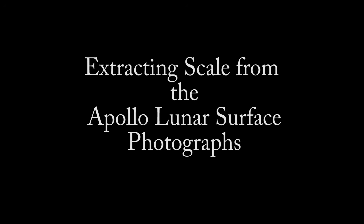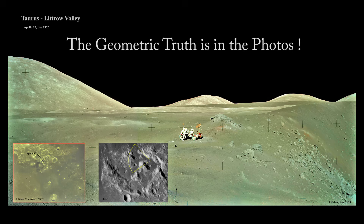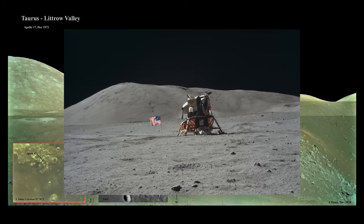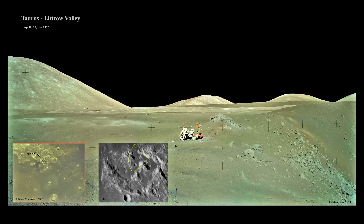Finally, the most exciting tool is to extract scale from the Apollo lunar surface photographs by using photogrammetry software. And that's when I discover their tricks, because you cannot hide the truth — it is embedded in the photos. The Apollo 17 photographic record is perfect for this analysis because there are a number of prominent background hills that will be used for scale. I imported a few photographs into Metashape and got results within minutes. It is very easy to use, and the results just blew my mind.